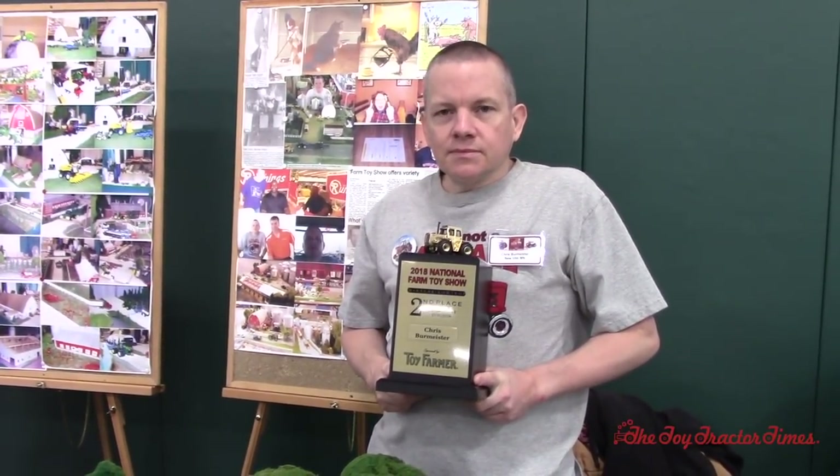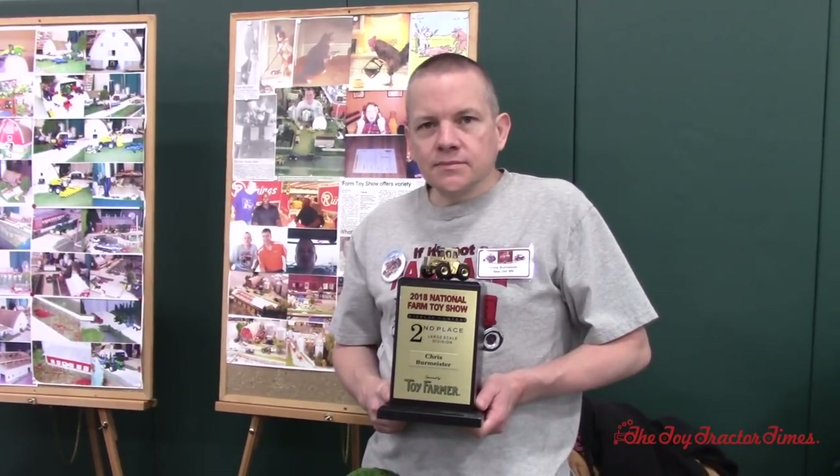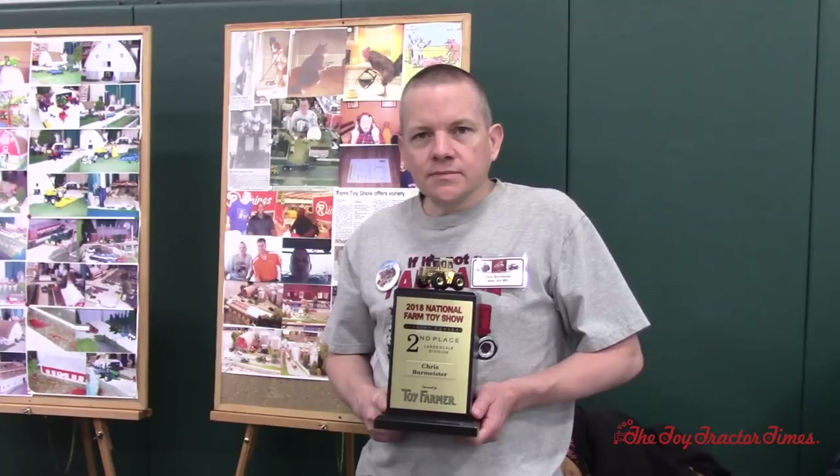Toy Tractor Times is here at the 2018 National Farm Toy Show with Chris Burmeister of New Ulm, Minnesota. Congratulations on a second-place win in the large-scale division. You took home the Toy Farmer Gold 4166 International Tractor Trophy, and it's well-deserved.